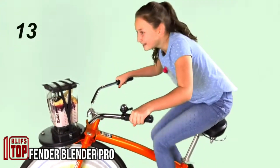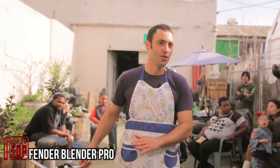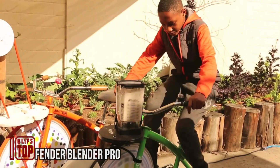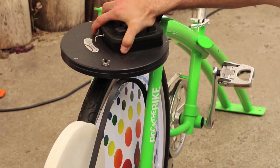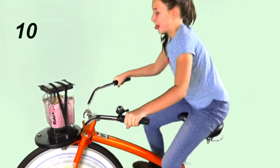Fender Blender Pro. If you yearn to emulate the multitasking prowess of Julius Caesar, envision this: a remarkable exercise bike that can simultaneously whip up delectable smoothies or crush ice.